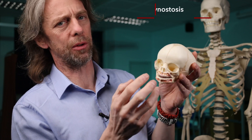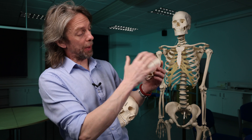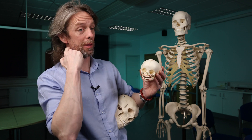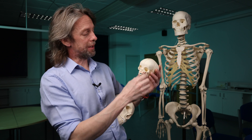This premature fusion — synostosis or craniosynostosis — will have an effect on brain development. Or maybe it's brain development that's having an effect on bone growth. The bones and the soft tissues grow together; they work interactively.